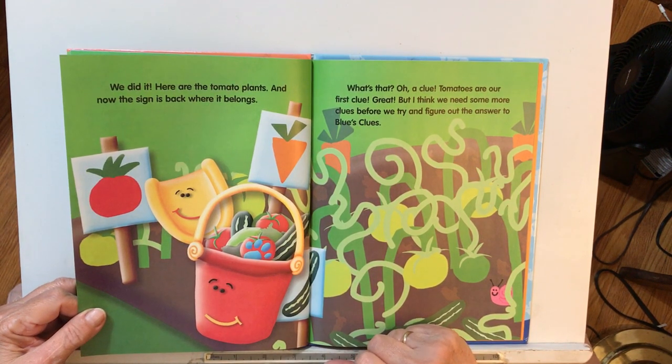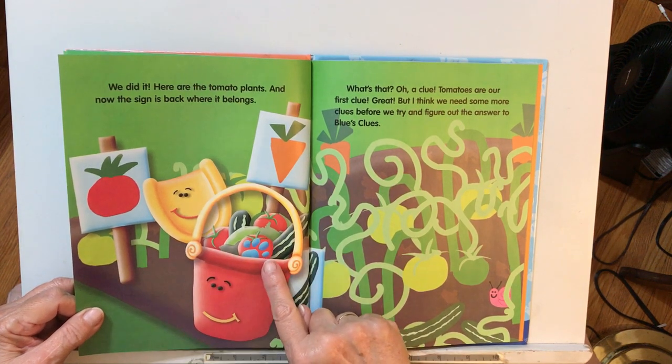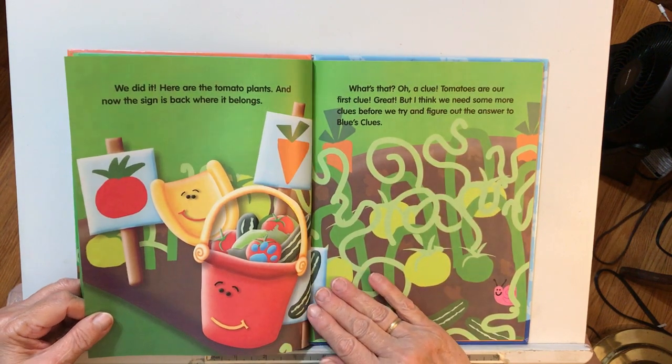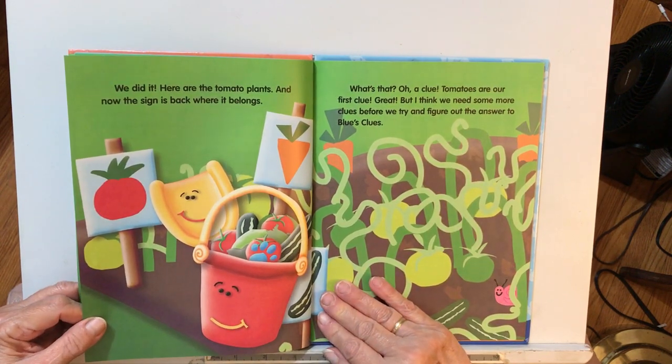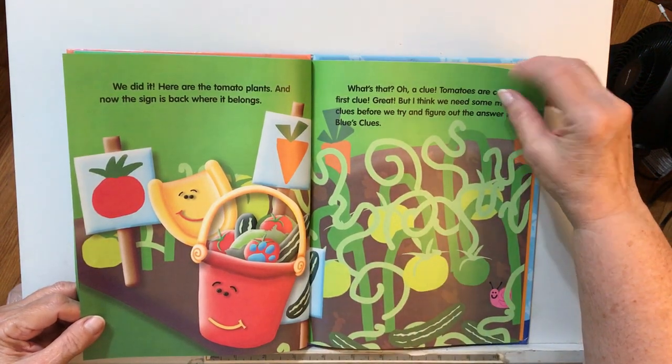There's a clue! Tomatoes are our first clue. I think we need some more clues before we try and figure out the answer to Blue's Clues.